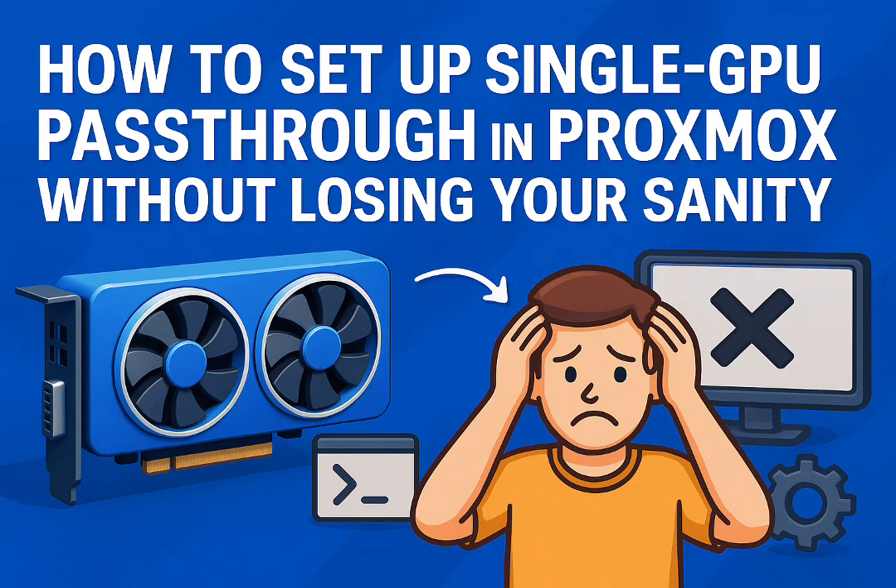Beyond just making it work, there's a really key insight from the community about how to use the GPU best — specifically the difference between using it with a full virtual machine versus a lightweight container, LXC. This is crucial. When you pass the GPU to a VM, that VM gets exclusive access, full stop. As one user put it: 'If you pass a device to a VM, it is no longer available to the host, and so also unavailable to any LXCs.'